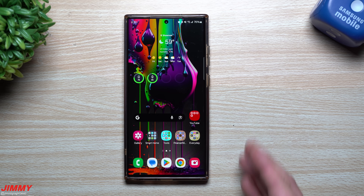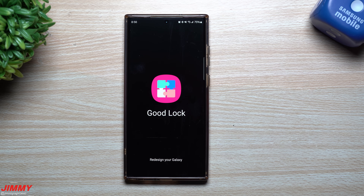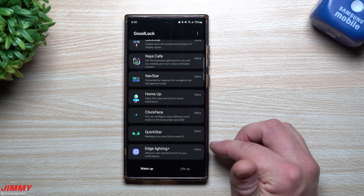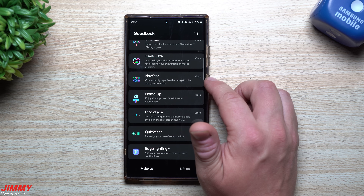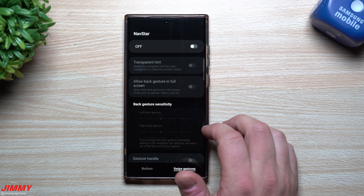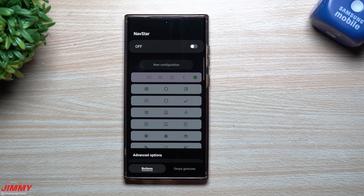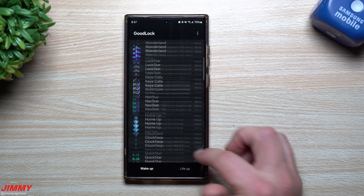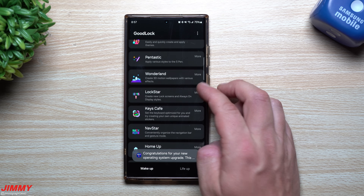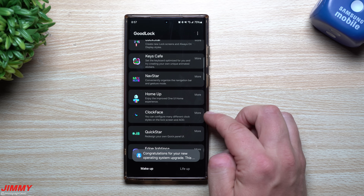Let's go inside GoodLock, which is a good indicator of where Samsung is with the current update. There have been a lot of updates and changes recently, especially with QuickStar, Edge Lighting Plus, and NavStar. NavStar finally shows as active — originally it had a red 'unplugged' label and you couldn't update or interact with it. Now NavStar works and you can create your own swipe gestures and buttons. Theme Park works, Wonderland works, but Lockstar does not. KeysCafe works, ClockFace works, but Home Up does not.